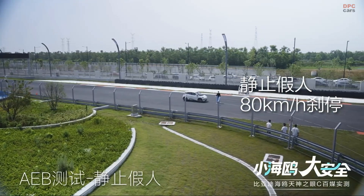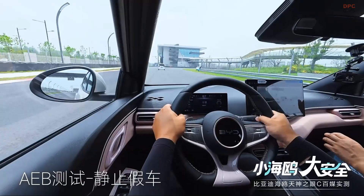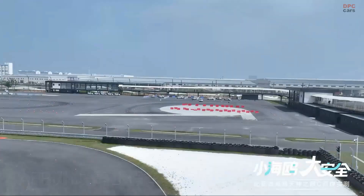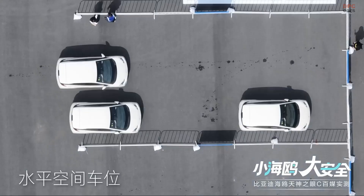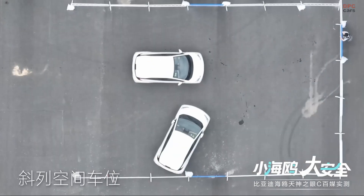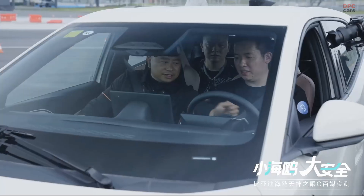In regions like China, AEB is available in even the entry-level variants. However, depending on the export market, it might be offered as an optional package rather than standard. Some markets with stricter safety requirements may see this system included by default, especially where crash avoidance technologies are mandated.